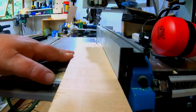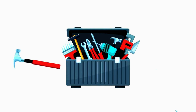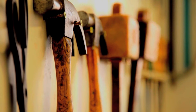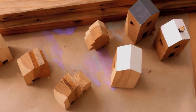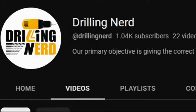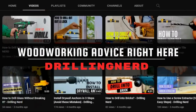Adjustable speed settings provide versatility to tackle various materials. And that's a wrap on our woodworking tool tutorial. We are thrilled you could join us today. The links to purchase these fantastic tools are conveniently located in the video description. We can't wait to see the incredible projects you'll create with them. Remember to hit the like button, subscribe to our channel, and be on the lookout for more expert woodworking advice right here at Drilling Nerd.